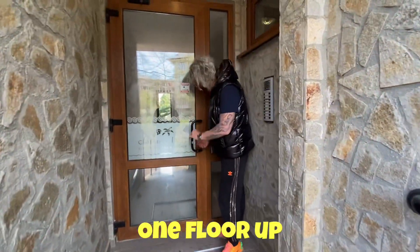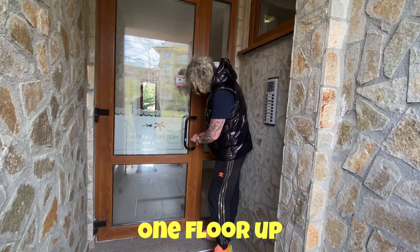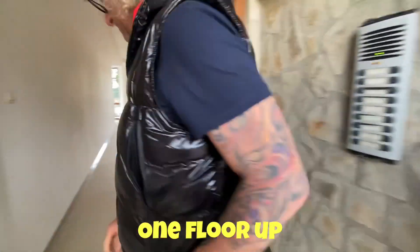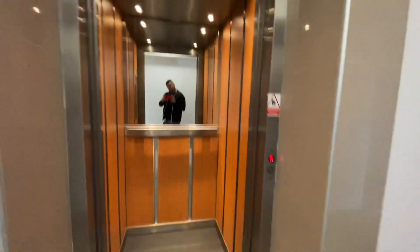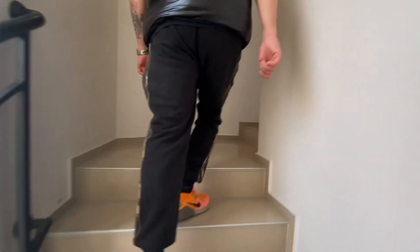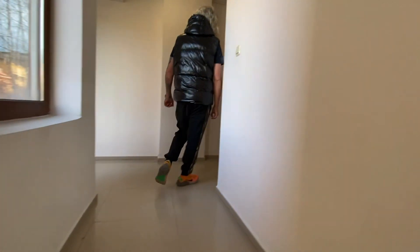You can open it with your key, which we will give you. You can go by lift or by stairs. It's on the first floor. Downstairs is the swimming pool, which you are going to see.